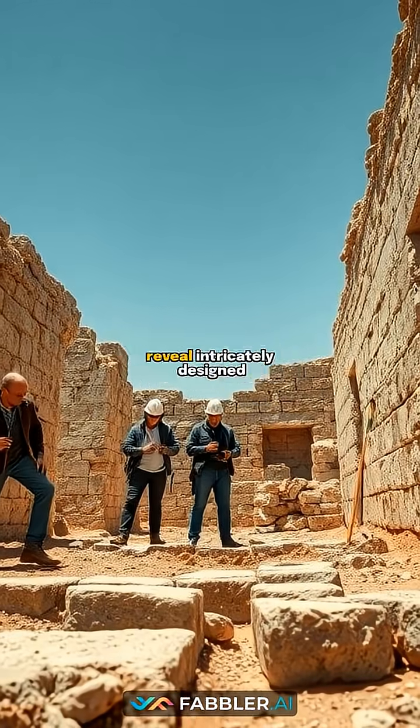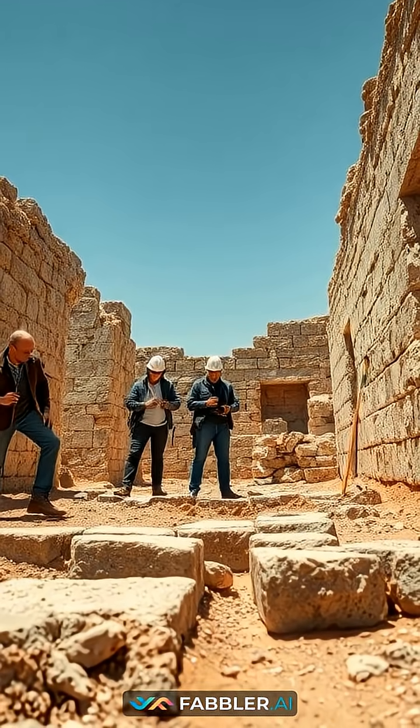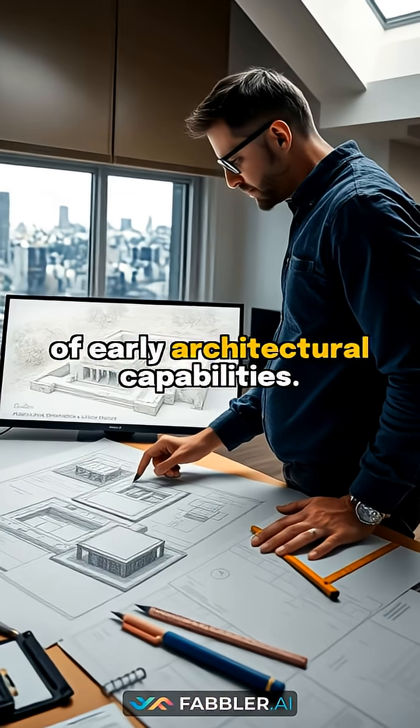Archaeological discoveries reveal intricately designed buildings with perfectly fitted stone joints, challenging our understanding of early architectural capabilities.